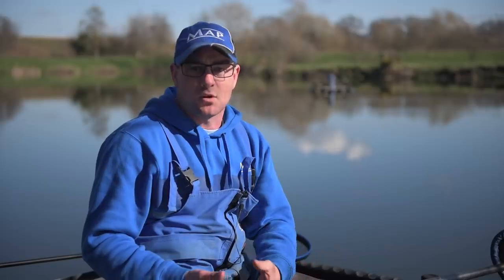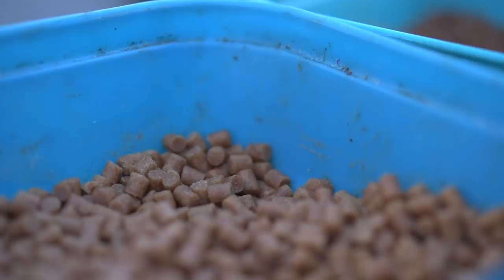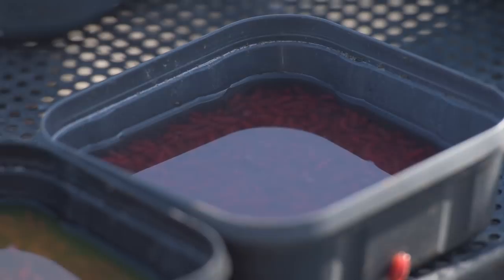Mainly fishing for skimmers on a long pole and short pole. Concentrate today on pellets, dead maggots, a bit of groundbait, and hopefully we'll catch some fish.